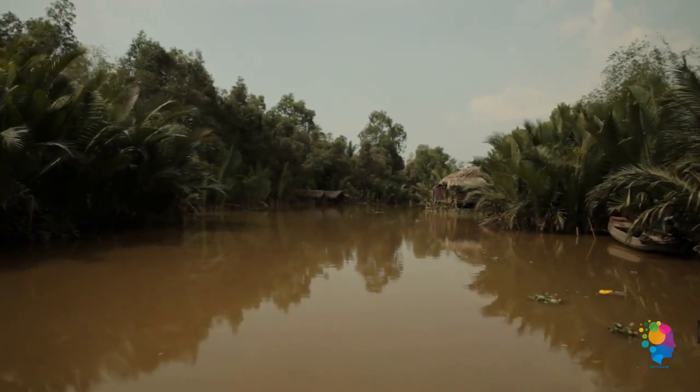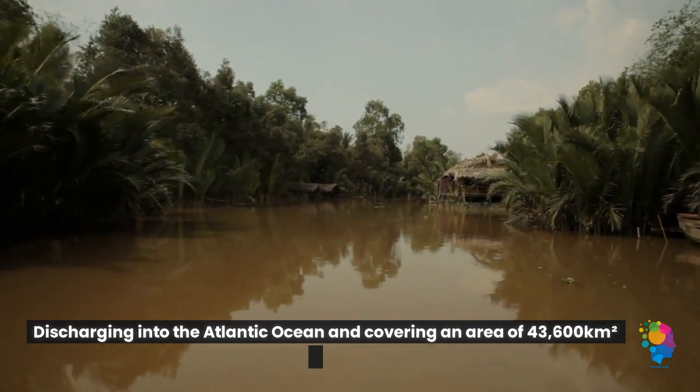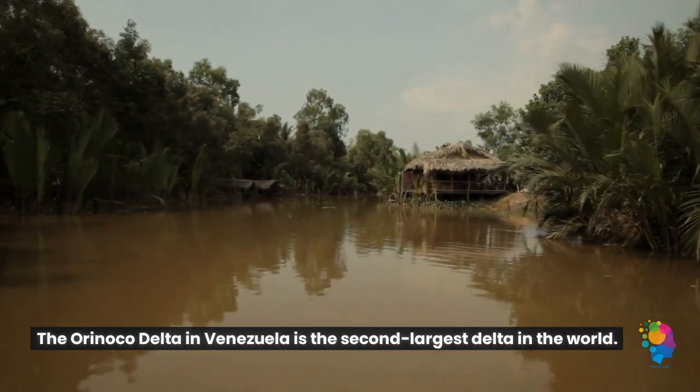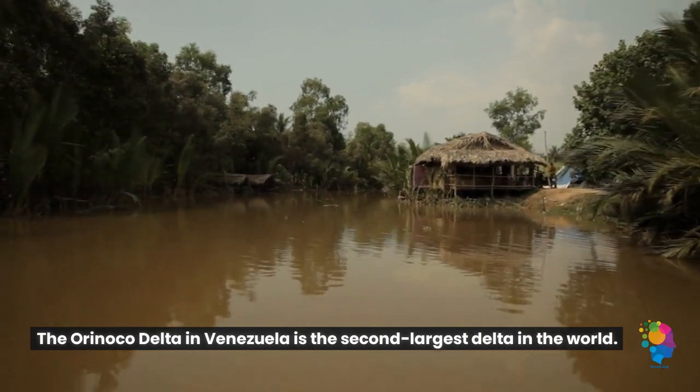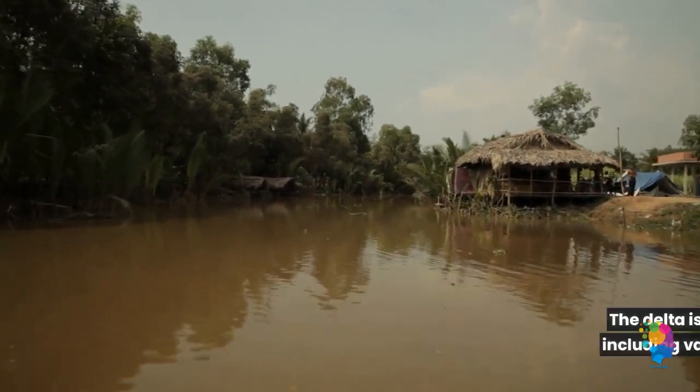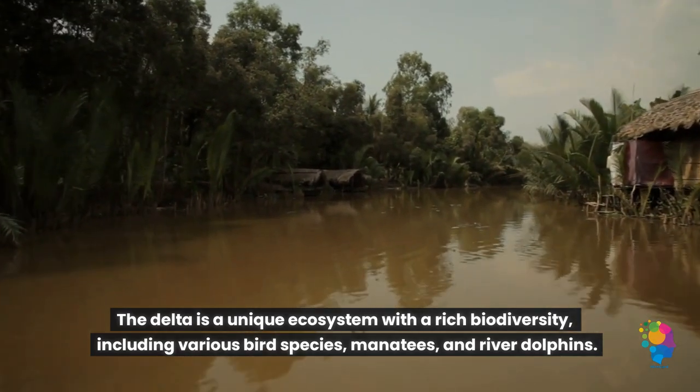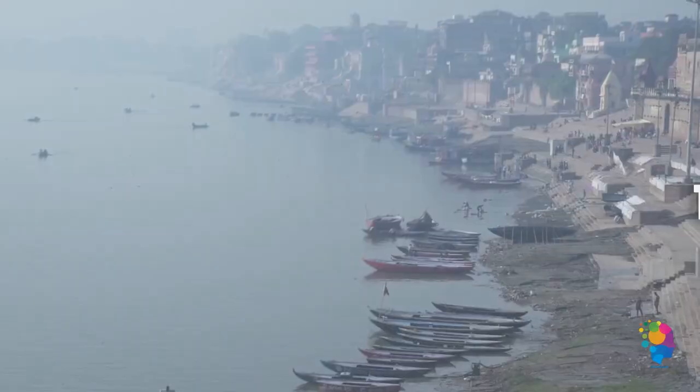2. Discharging into the Atlantic Ocean and covering an area of 43,600 square kilometers, the Orinoco Delta in Venezuela is the second largest delta in the world. The delta is a unique ecosystem with a rich biodiversity, including various bird species, manatees, and river dolphins.